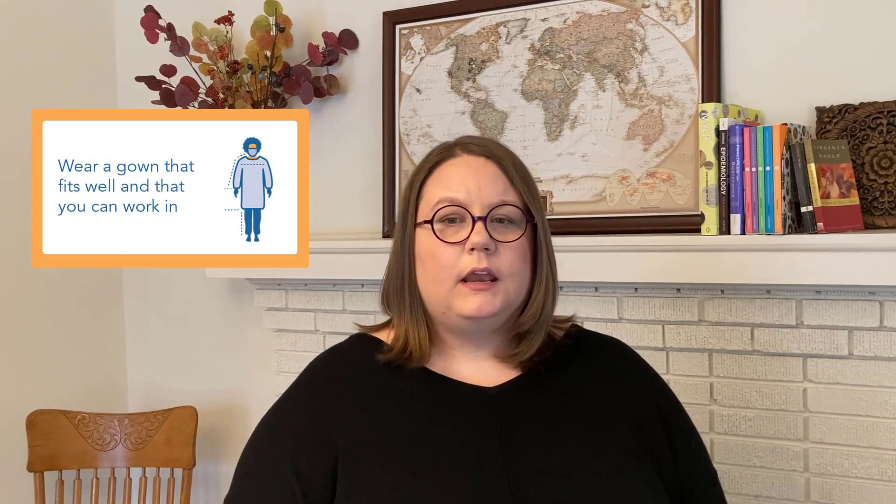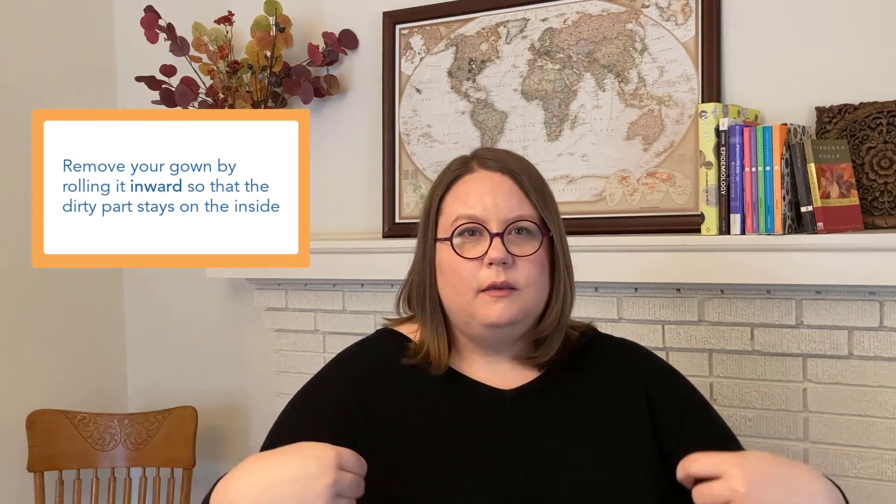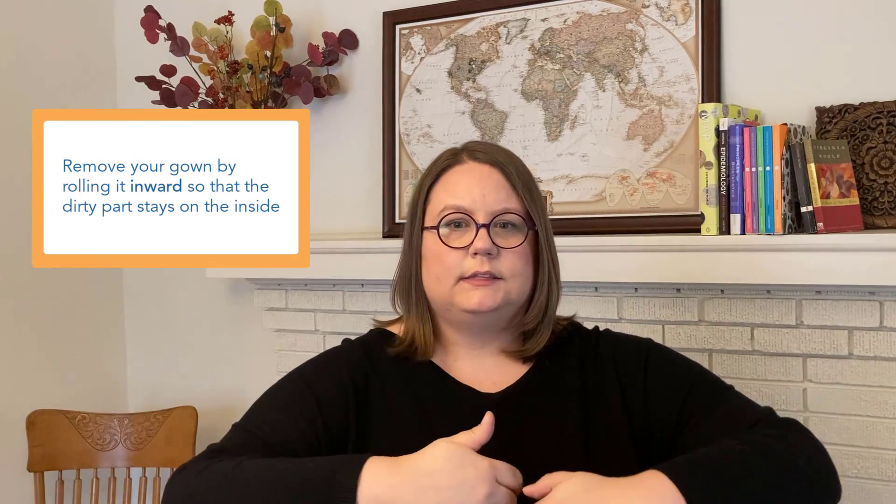Your gown should fit you well. It's not going to be high fashion or a perfect fit, but it should basically fit you in a way where you're not dragging it around because it's too big, or where it's not going to be pulled apart because it's too small, or preventing you from moving easily because it's too tight. Always make sure to get a gown you can work reasonably in. When you take it off, roll the gown inward so the dirty part stays on the inside and doesn't get on your hands. Then roll it up and dispose of it in the garbage if it's disposable, or put it in the laundry hamper or send it for reprocessing if it's reusable.